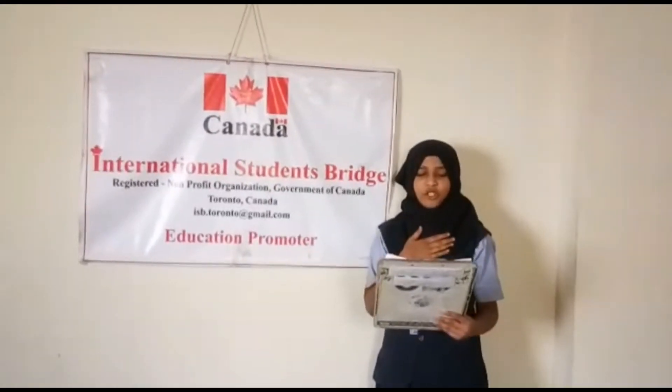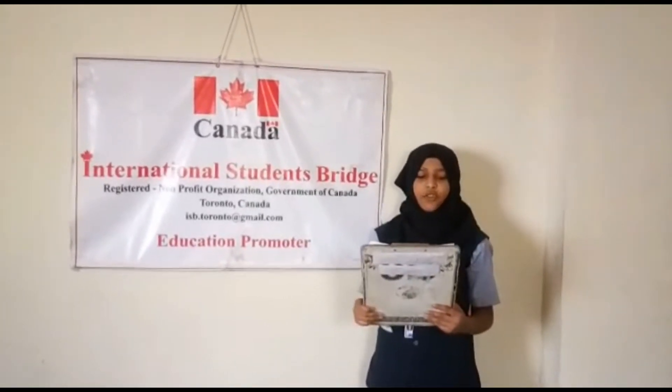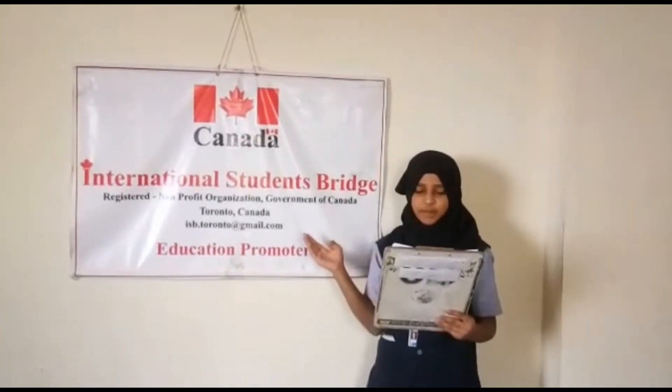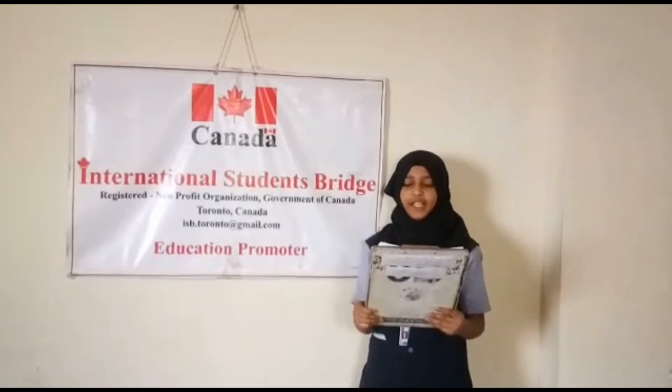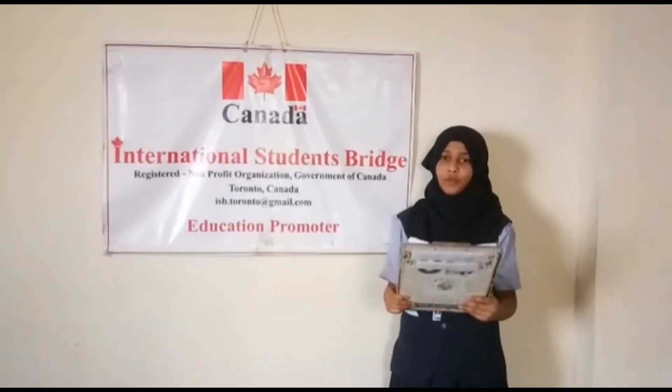Good morning, I am Rikulsom of Standard Aid, studying in Mt. Galingu School. I want to thank International Students Bridge Organization Toronto Canada for assigning me an important topic. My topic name is How to Improve Reading.